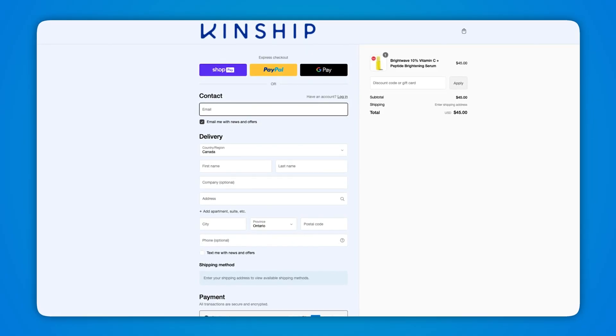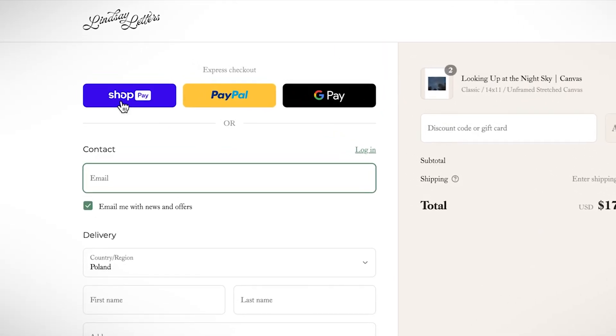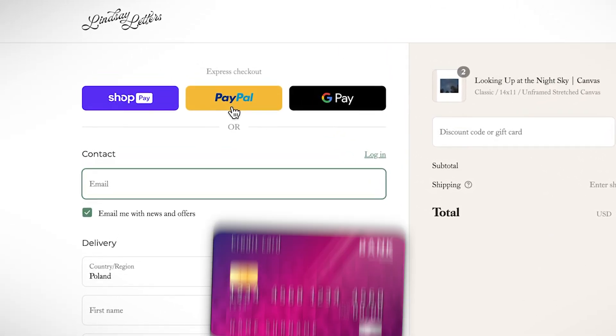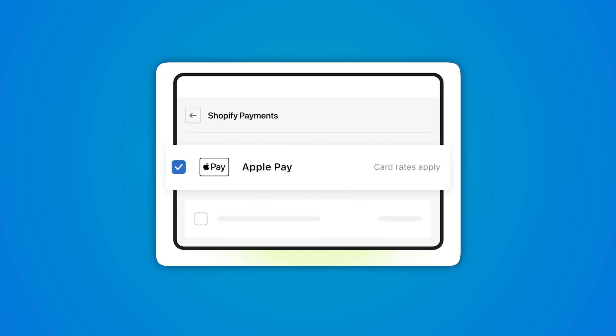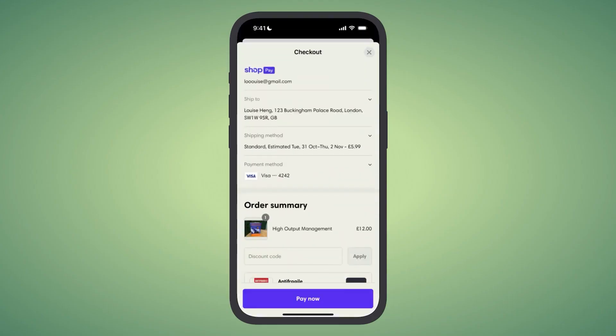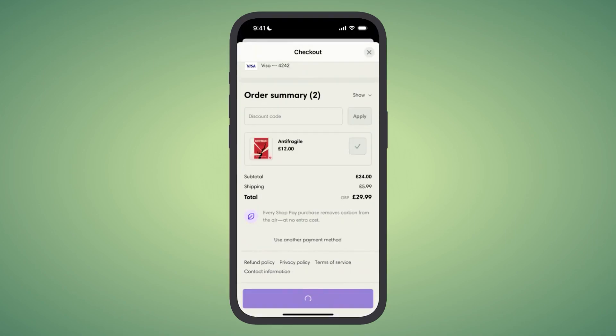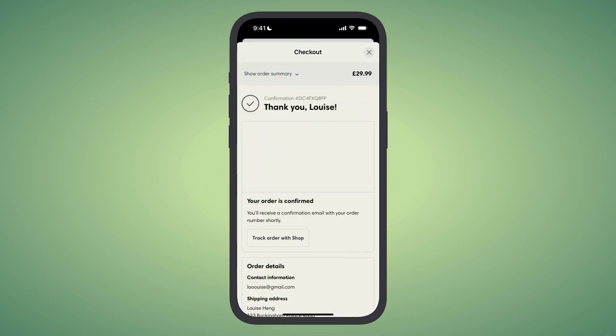Shopify has a clean and user-friendly design in a two-column layout. As a customer, you can also expect multiple payment options that include credit cards, Apple Pay, Google Pay, and PayPal. Plus, the checkout is mobile-friendly, which will only become more important as more shoppers choose to use their mobile device for all of their e-commerce needs. Putting this all together makes Shopify's checkout page one of the best in the entire industry and worth replicating if possible.